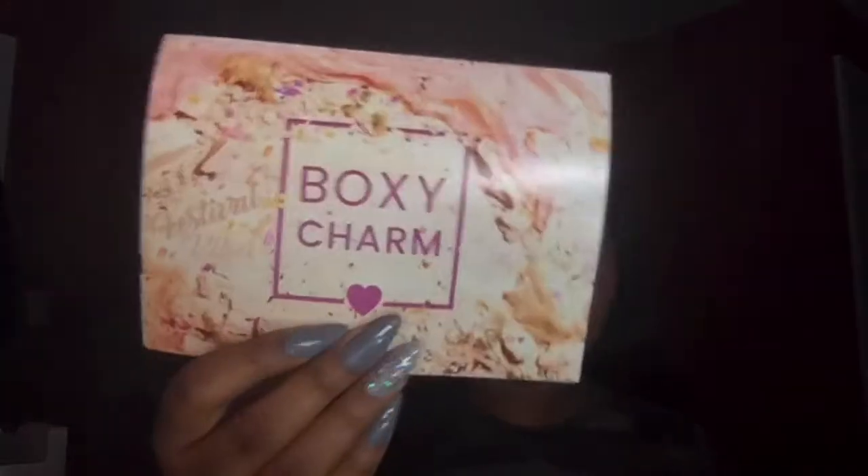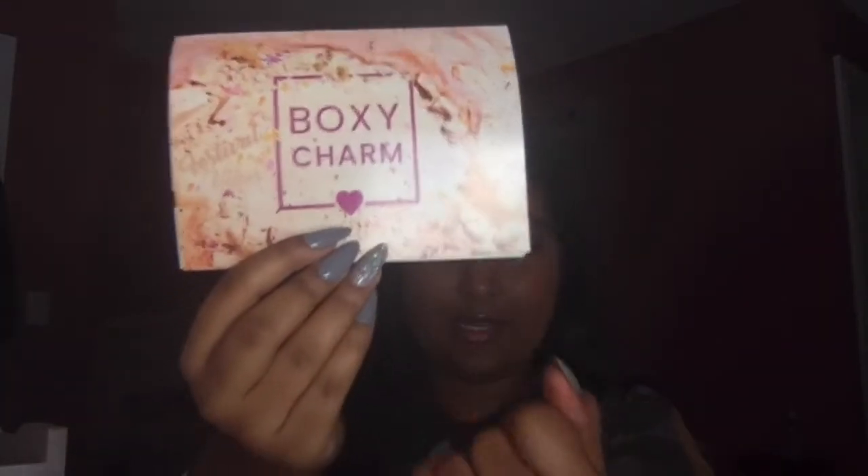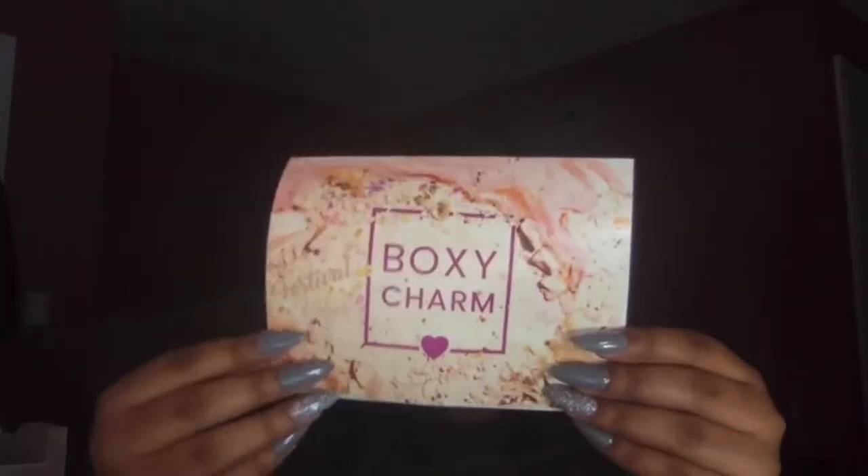I don't know the theme for this month because they don't really come with the cards anymore, but I looked on the website and it was a festival theme since Coachella was supposed to be this month — so the theme is Festival Vibes. The first three things I see in my box are these masks from Tony Moly: the purifying one, the illuminating one, and the calming one. These masks are three dollars for a set of three.